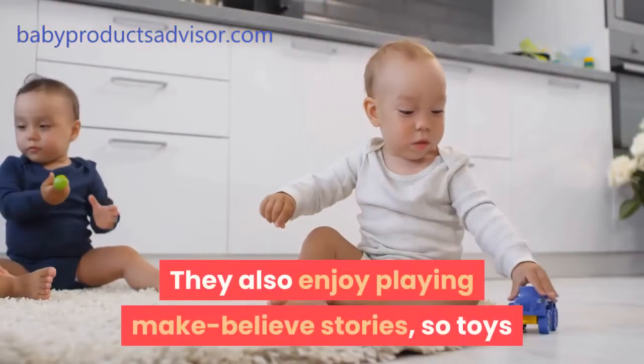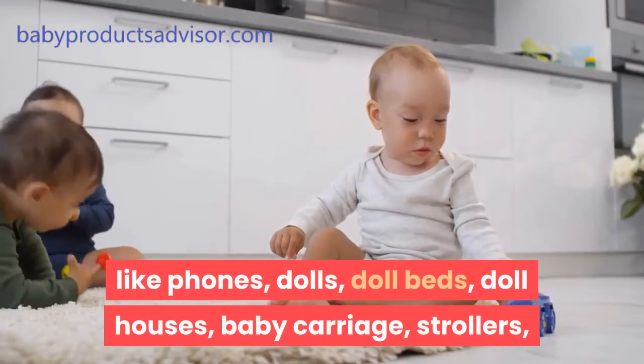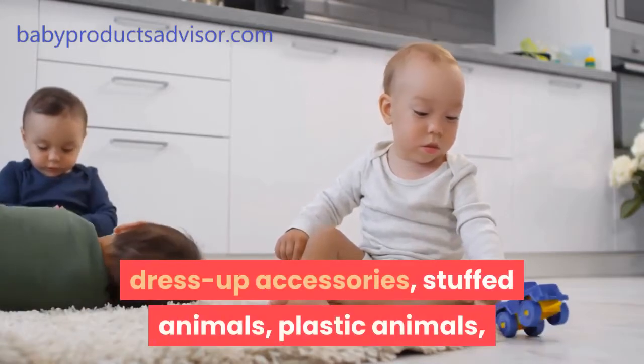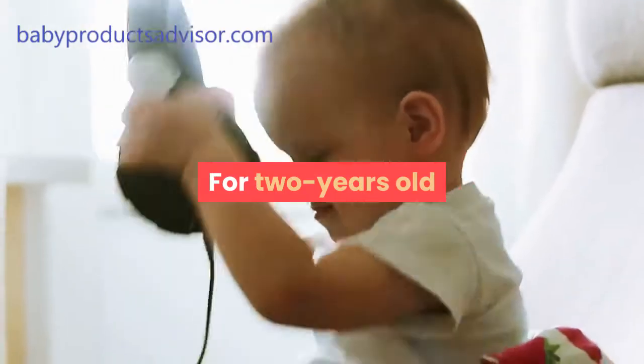They also enjoy playing make-believe stories, so toys like phones, dolls, doll beds, doll houses, baby carriage, strollers, dress-up accessories, stuffed animals, plastic animals, and realistic vehicles are suitable for them.